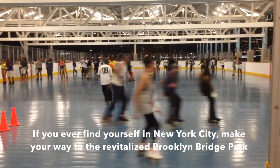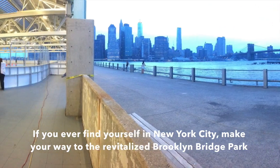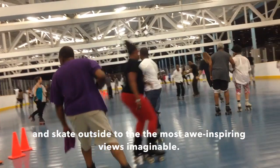If you ever find yourself in New York City, make your way to the revitalized Brooklyn Bridge Park and skate outside in the most awe-inspiring views imaginable.